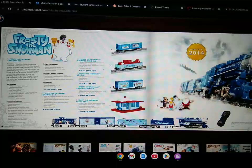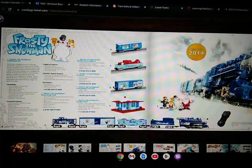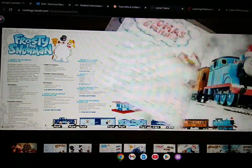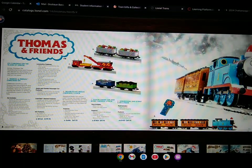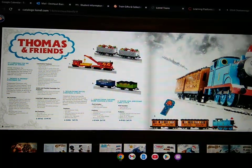They also have a passenger station, a gondola with Frosty moving back and forth, some figurines, and an aquarium car. Next up, they have the Thomas and Friends Christmas set, which includes Thomas, Annie, and Claribel. They also have the Troublesome Trucks with presents in them, a crane, and the Sutter Coal and Scrap Cars 2-pack.